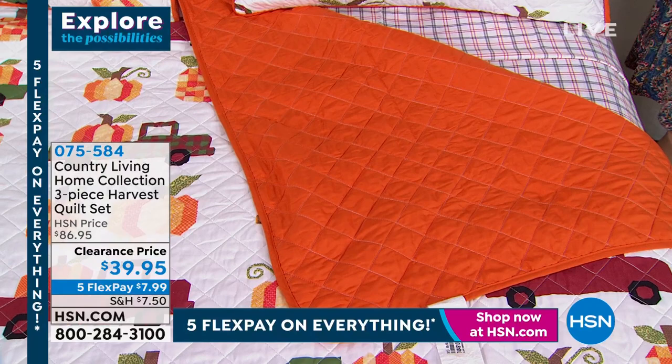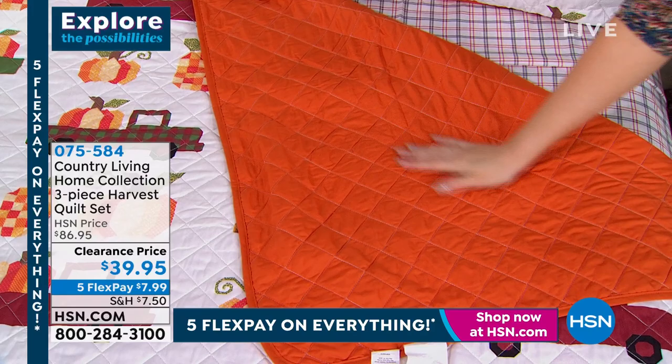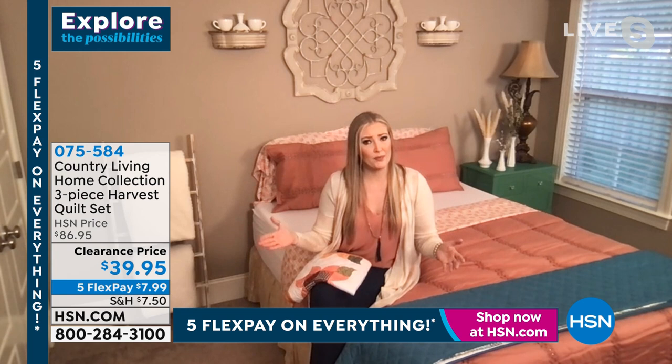Those prices are insane. You have year-round quality and style all in one place. In the industry, they mark these things up to extremely high prices. These are so affordable in themselves, and you get so much use out of them. You can take this camping, to a football game, or just cuddle up in cold weather with your family. It's light enough to layer or just use as a comforter. It's incredibly versatile.